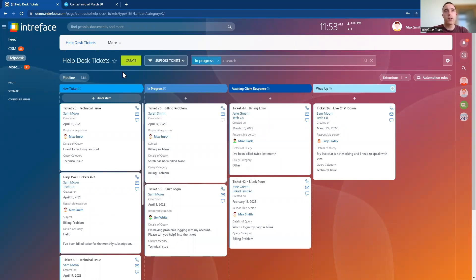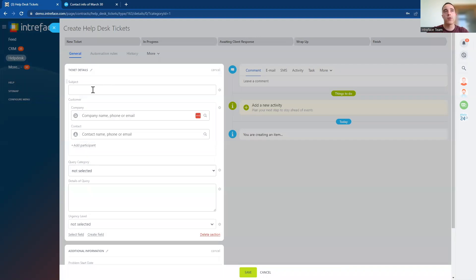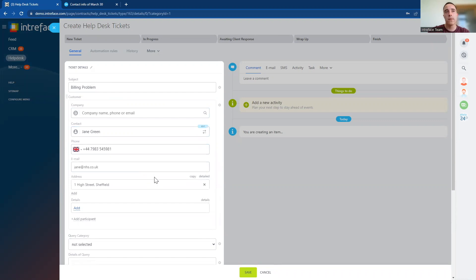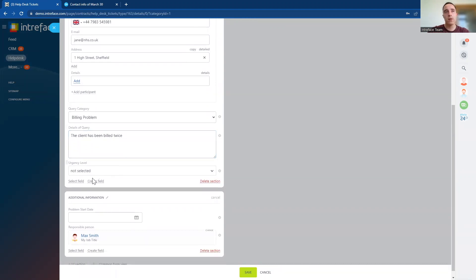The third way we can create a ticket is manually. Inside the helpdesk area we have the create button, so our agents can manually create a new ticket inside the system. We can fill in the necessary information — this talks with the CRM system so I can search and find the relevant clients inside our CRM that we want to connect the ticket for. And then I can fill in the rest of the information, and we can create that ticket inside the system.